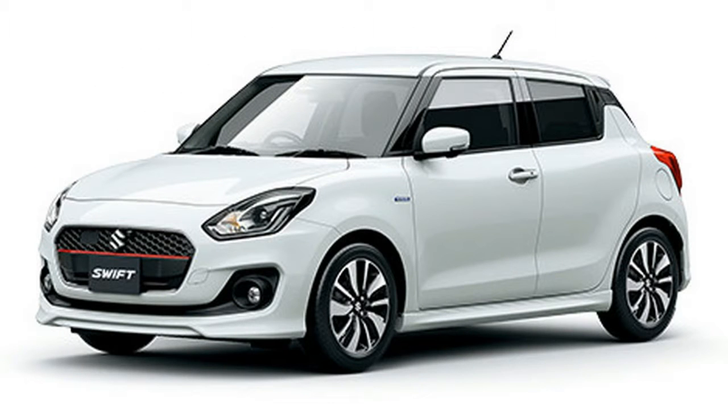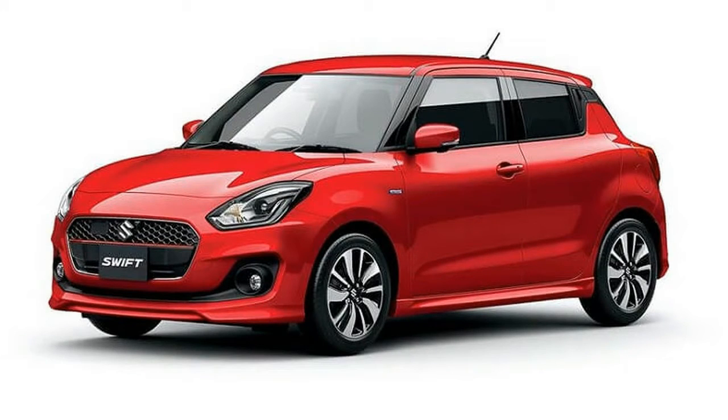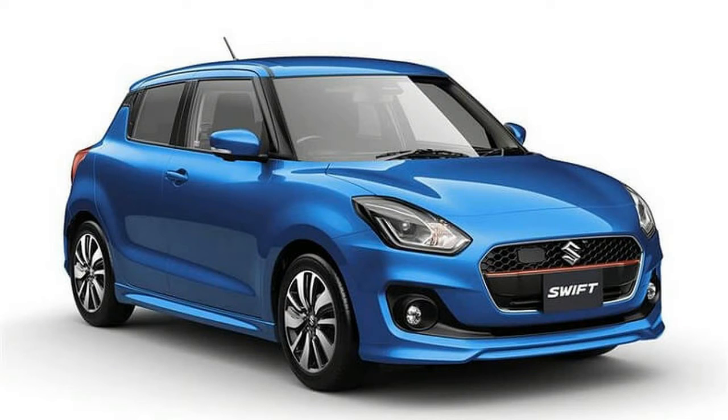Thankfully, the one meant for the Indian market will not cost as high as the Japan-spec model. That said, the estimated new Maruti Swift price in India could start from Rs. 5 lakh for the entry-level variant. On the other hand, the fully loaded range-topping variant could be priced at Rs. 8 lakh. Also read: Upcoming Maruti Suzuki Price in India.